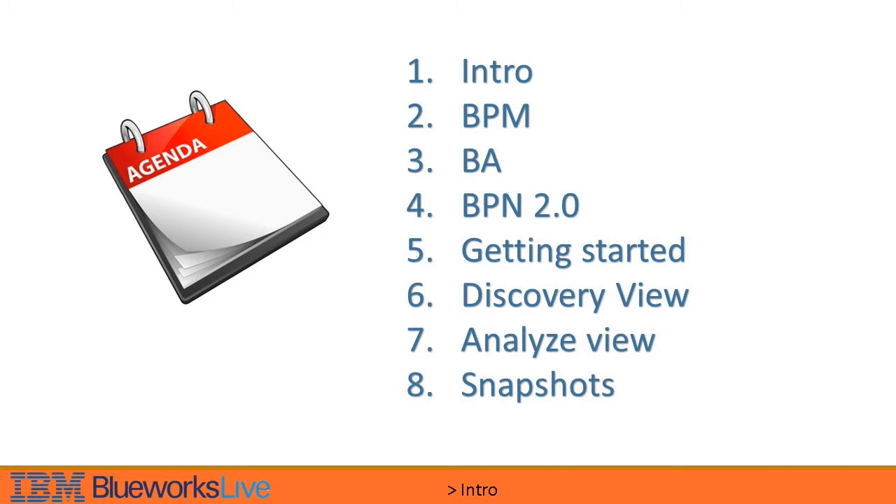Here is the agenda for this course. You will find a quick test at the end of each section, and a final test at the end of the course, just to make sure that the content was clear and you have assimilated the main concepts.